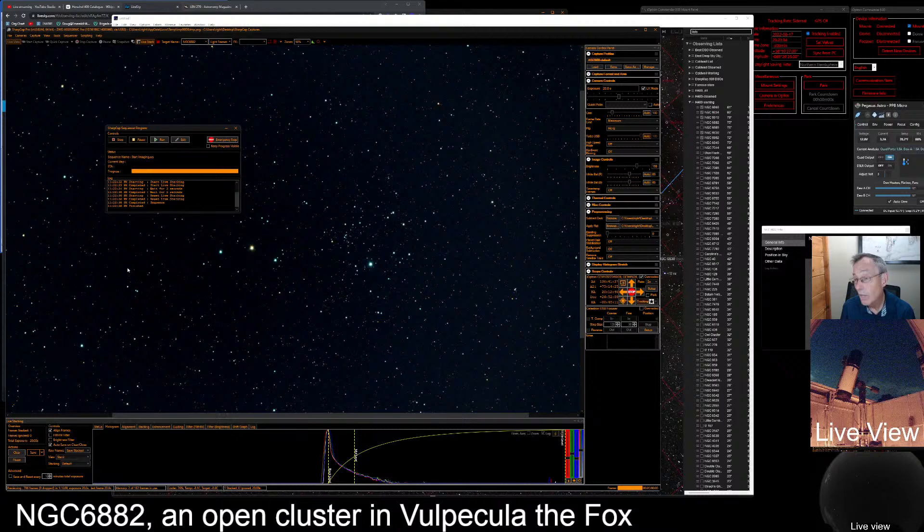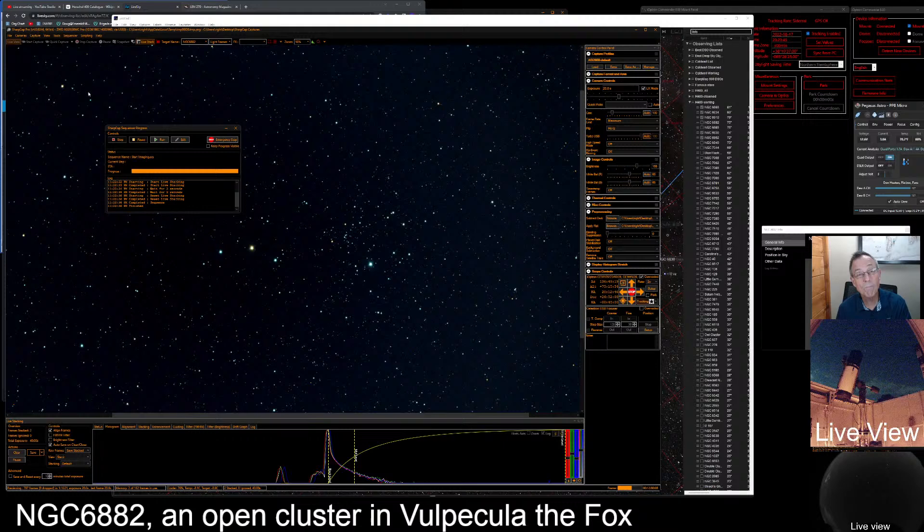NGC 6885 is a two-in-one cluster. William Herschel first discovered NGC 6885 on September 9th, 1784. The next night, he discovered 6882. But Harold G. Corwin of the Infrared Processing Analysis Center believes William Herschel saw the same cluster on both nights. Herschel made a 15-minute positional error in his second observation, which led to the belief that two clusters exist — but only one does: NGC 6885. So the Herschel 400 is really the Herschel 399! By making an observation of NGC 6885, you also make an observation of NGC 6882.